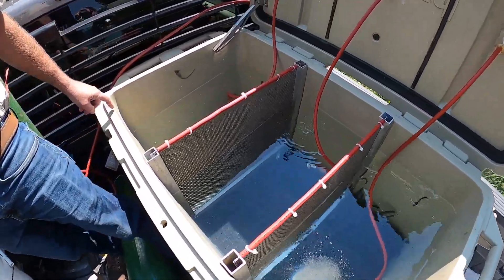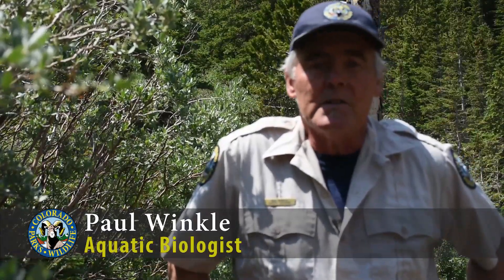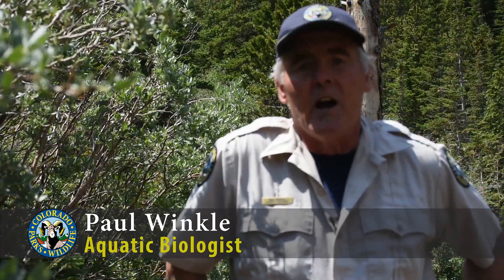The reason we're stocking tiger trout into St. Mary's Lake is because we want to try to thin out the overpopulated brook trout population. Brook trout have a tendency to overpopulate lakes like this, so they don't grow as well. The tiger trout are sterile, so when we put them into the lake they are not going to reproduce — and that's what we want, because if we decide we don't want to stock tiger trout anymore, we can just stop stocking them and eventually they'll go away.